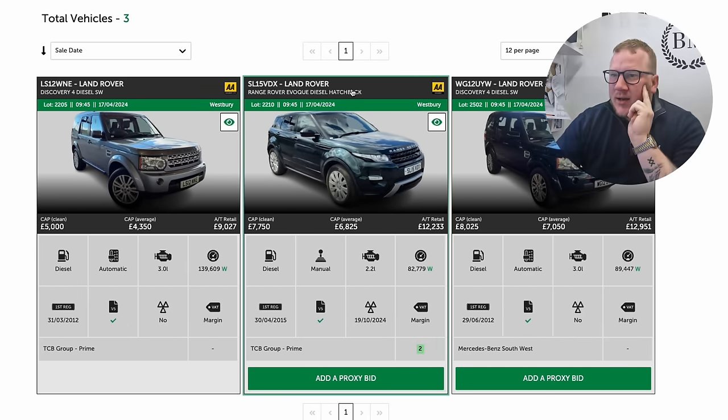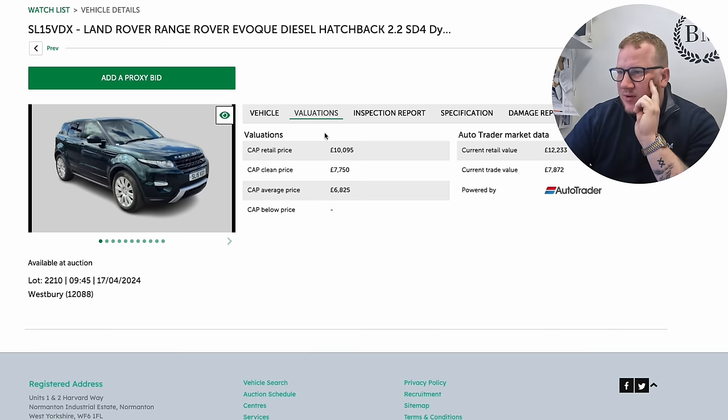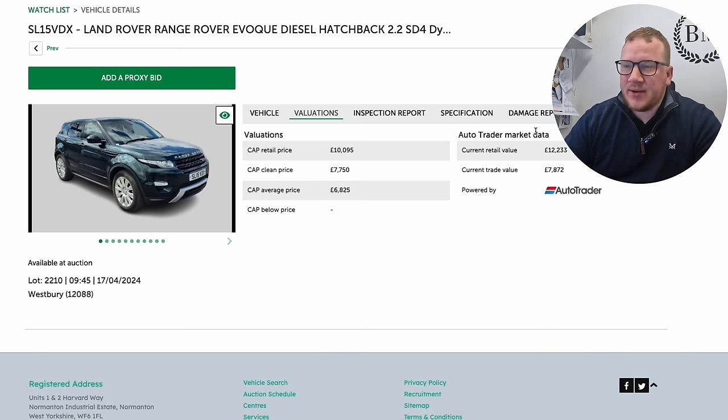The only things I'm looking at at Aston Barkley are Range Rovers or Land Rovers, so probably a bit foolhardy. We've got an Evoque — it looks just good value. Cap clean price of £7.7k. I think the valuation is about £12 grand, just over, so I reckon you'd probably try and price it at £11,995.